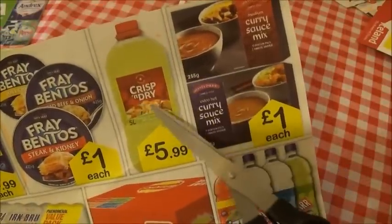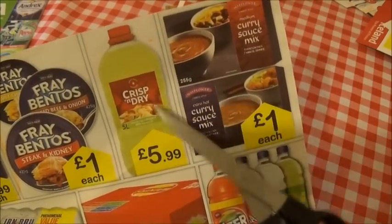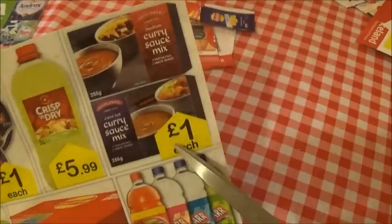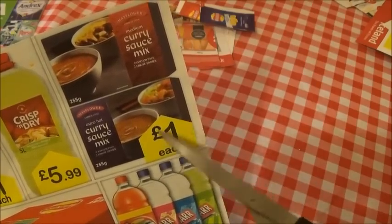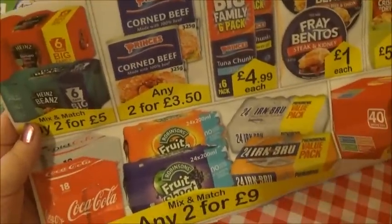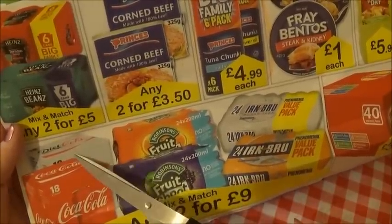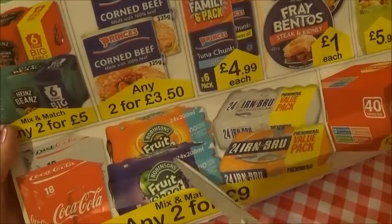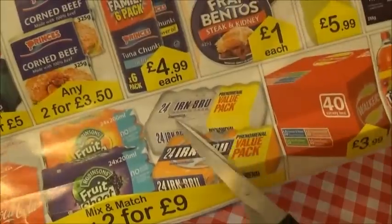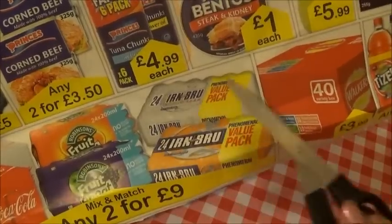Then we have this huge bottle of Crisp and Dry - this is oil to fry your food in. And here we have curry sauce mix - you just put this in the microwave, heat it up, and then you can pour it on your chips or whatever you fancy. Down here we have 18 cans of cola or diet coke. You've got fruit shoots which my son used to take to school with his lunch. And then you have my personal favourite - that's Irn-Bru - and it says mix and match any two for £9.